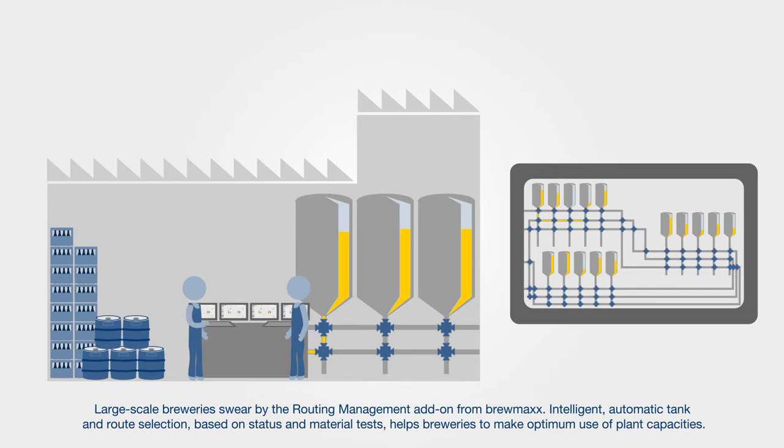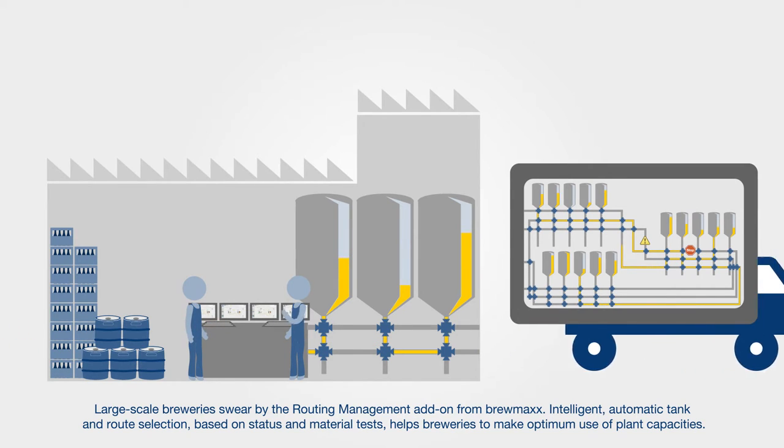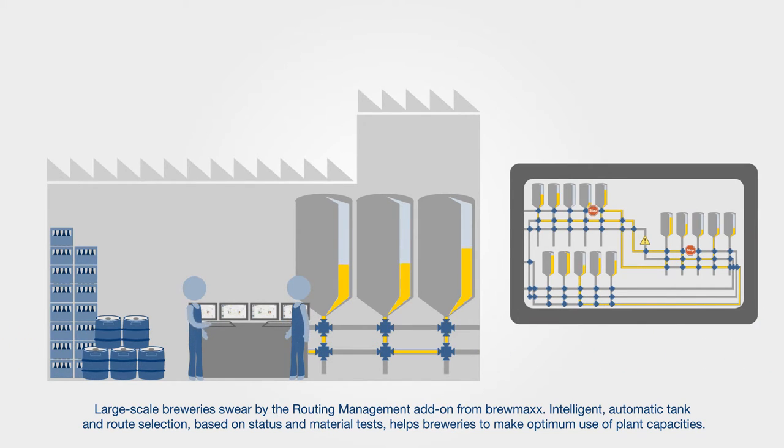Large-scale breweries swear by the routing management add-on from Brewmax. Intelligent automatic tank and route selection, based on status and material tests, helps breweries to make optimum use of plant capacities.